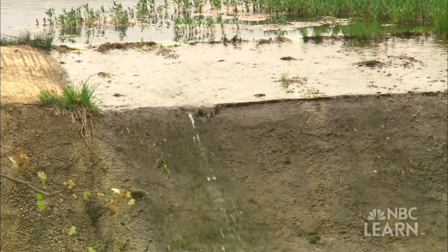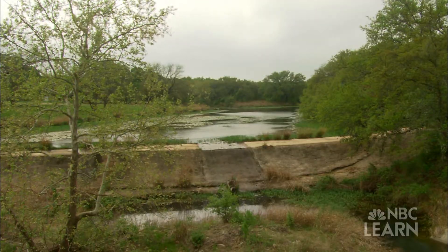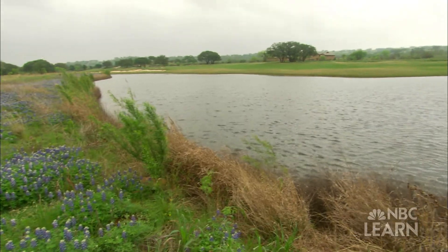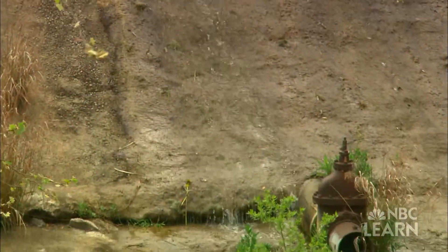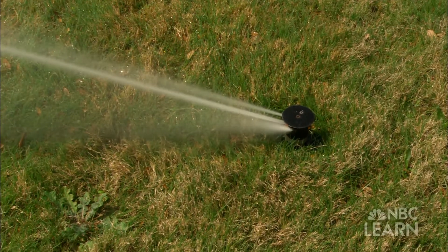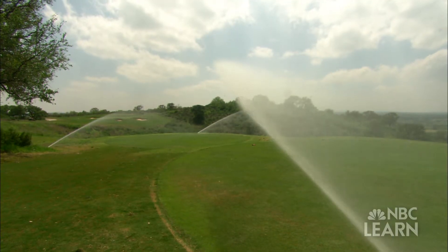The first step to improving water conservation is to maximize the use of natural rainfall. Architects are designing courses to capture runoff in on-site ponds and lakes that can then be pumped back into course irrigation systems. The idea is that you tie in what you have for rainfall on the golf course, utilizing your water resource, and tie those together to be able to properly irrigate the golf course.